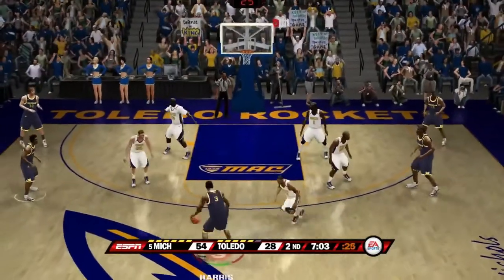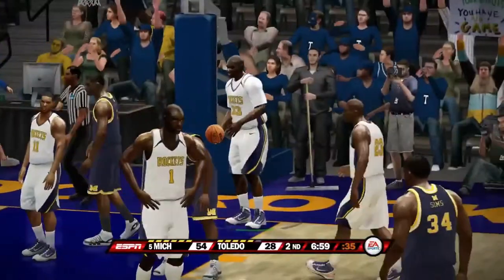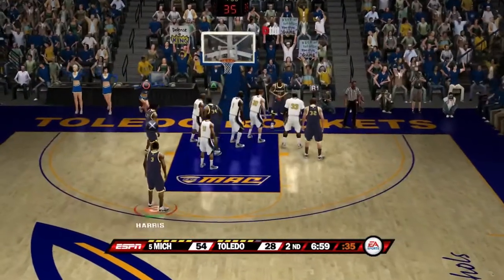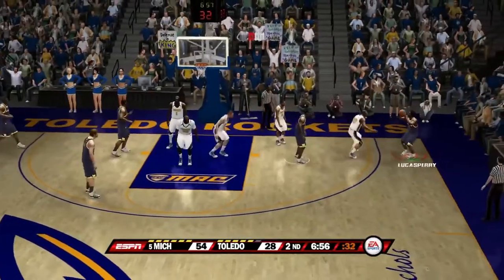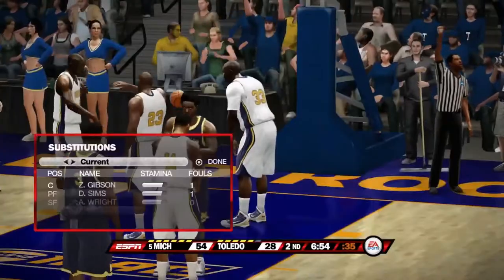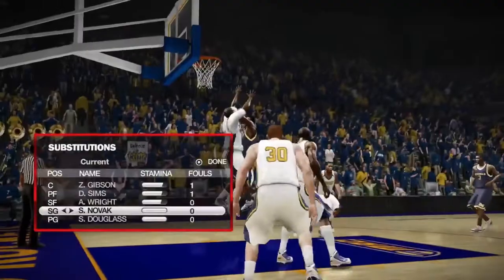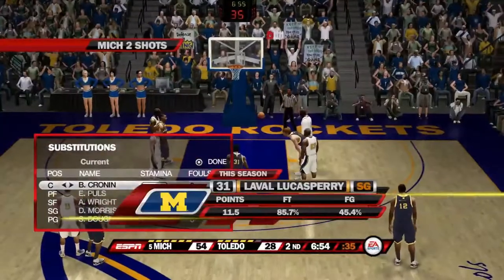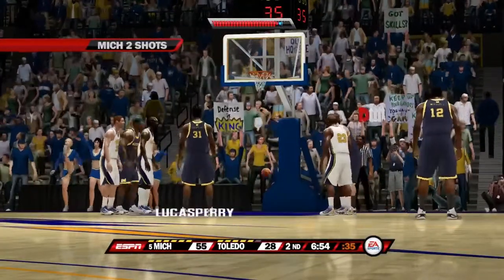Perry back up to Harris — Toledo is doing a good job double-teaming him. Good block there by number one. Number 33 steps out of bounds after grabbing the rebound. Harris pump fakes — pass — Lucas Perry with a nice pump fake as well. He will get fouled and will miss a free throw. Here's his season average — averaging close to 12 points a game, a fantastic free throw shooter.